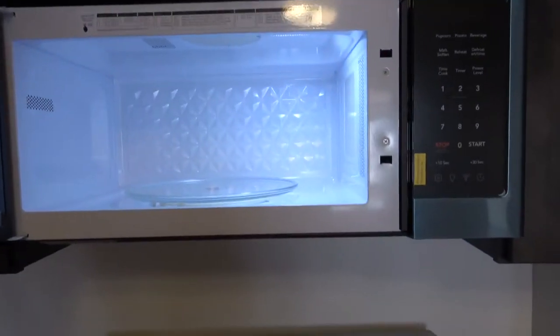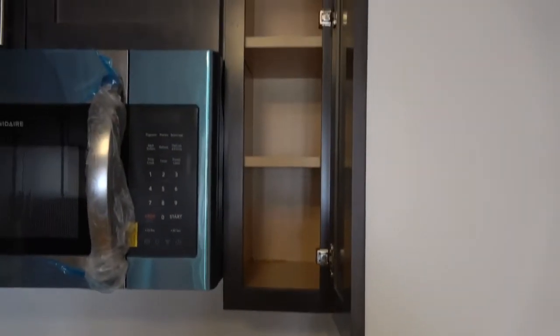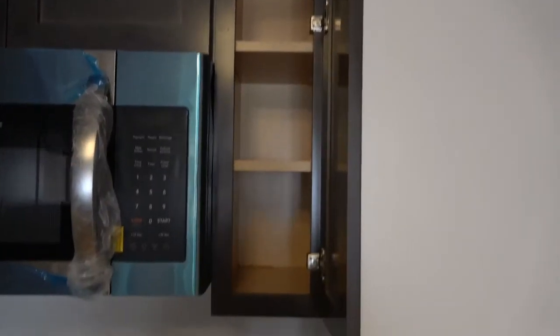The microwave is the same — never been used. There's also a thin cabinet that would be good for spices and other things like salt and pepper. And you have a little plug nearby for your coffee maker.